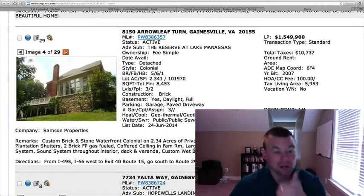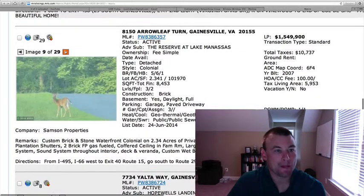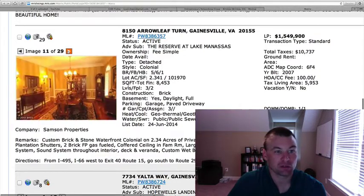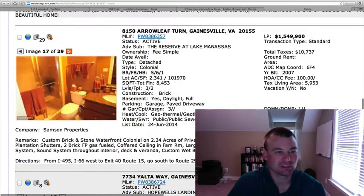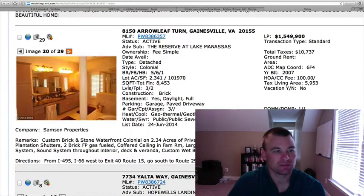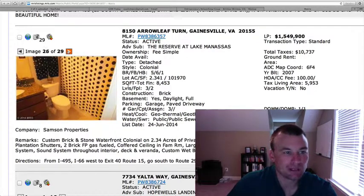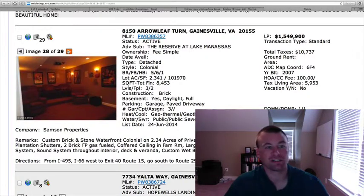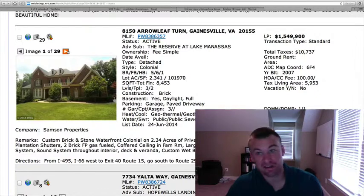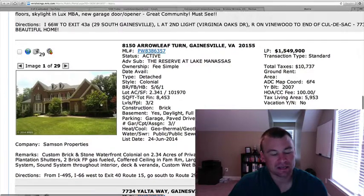This is going to be a rare find because of the amount of land — 2.341 acres on the water at Lake Manassas, very hard to find. For those looking for that extra space with land, this is definitely a good option. The pictures are a little dark, and I'm sure this house shows 15 times better in person. There's also a media room downstairs. Price point is a touch high, but you are getting quite a bit being on the water.